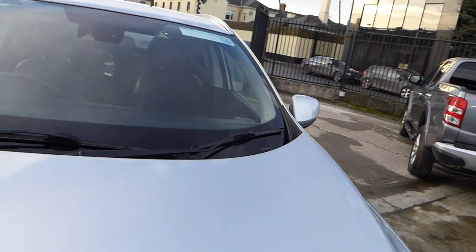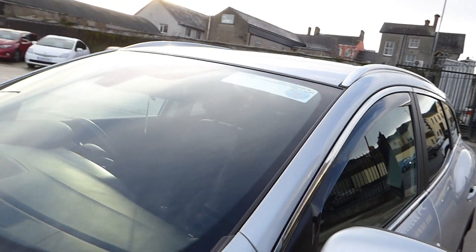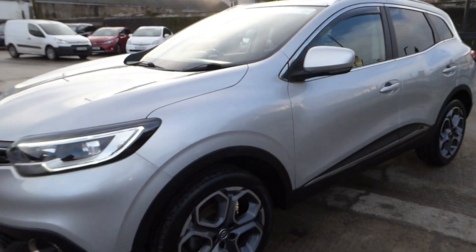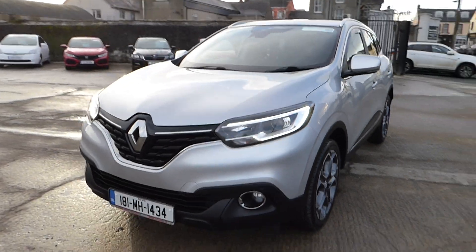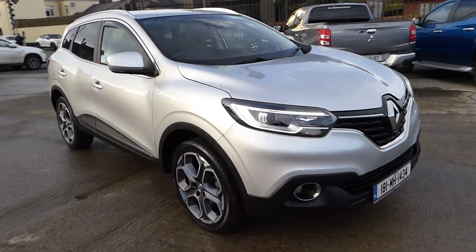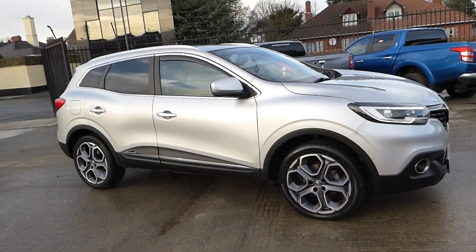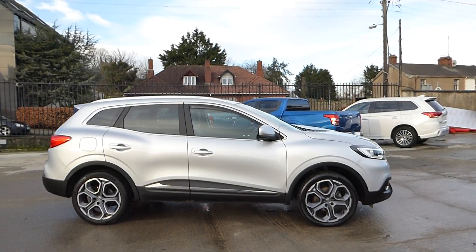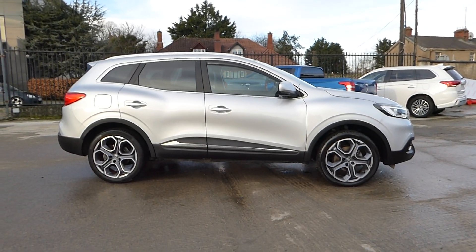Currently the car is taxed till April 2021. This is a 181 Renault Kajar Dynamique Nav Energy 1.5 dCi, and it's available here at McCabe's Mitsubishi, Sean O'Carroll Street. Our Eircode is A92 V525.